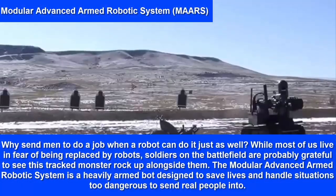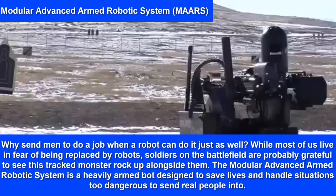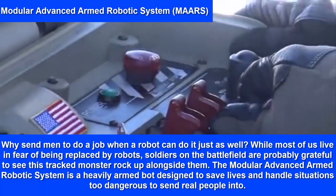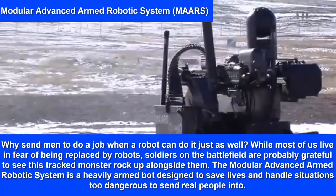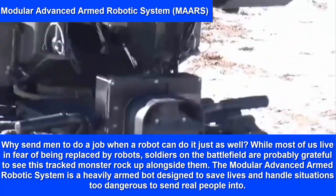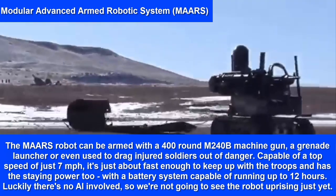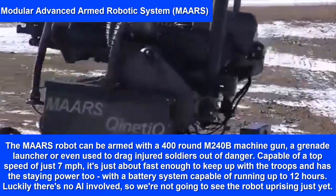Modular Advanced Armed Robotics System. Why send men to do a job when a robot can do it just as well? The Modular Advanced Armed Robotic System is a heavily armed bot designed to save lives and handle situations too dangerous to send real people into. The MAARS robot can be armed with a 400-round M240B machine gun or a grenade launcher, and can even be used to drag injured soldiers out of danger.